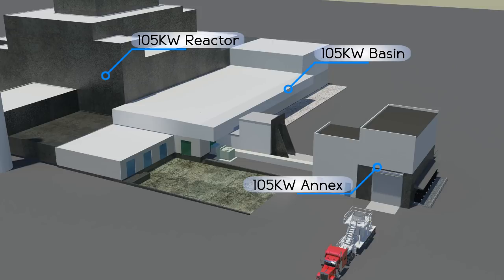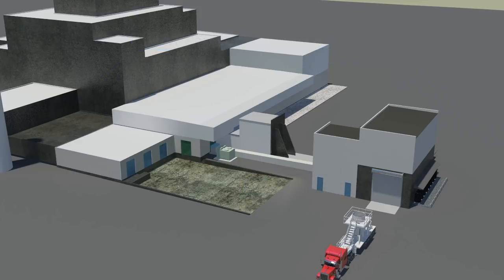Workers on the sludge removal project have been preparing to relocate the sludge away from the river. They have designed and installed equipment specifically engineered to remove the sludge from the basin and transfer it to a newly constructed 105 K West Annex.